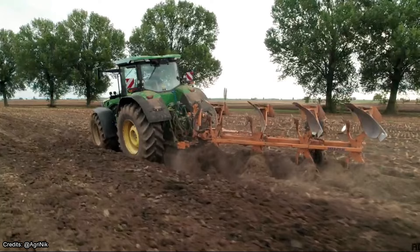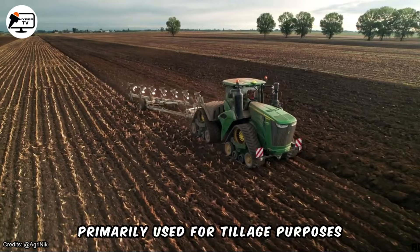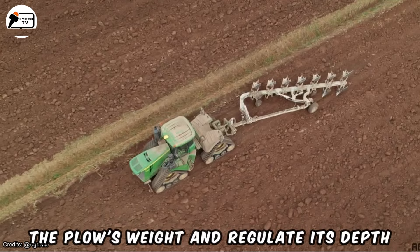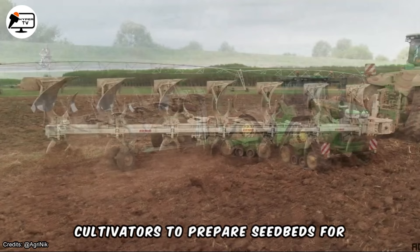Reversible semi-mounted plows are indispensable tools in modern agriculture, primarily used for tillage purposes. Designed to be semi-mounted, they attach to the tractor using a three-point hitch while also boasting their own wheels to support the plow's weight and regulate its depth. These plows work in tandem with other tillage equipment like disc harrows and cultivators to prepare seedbeds for planting effectively.